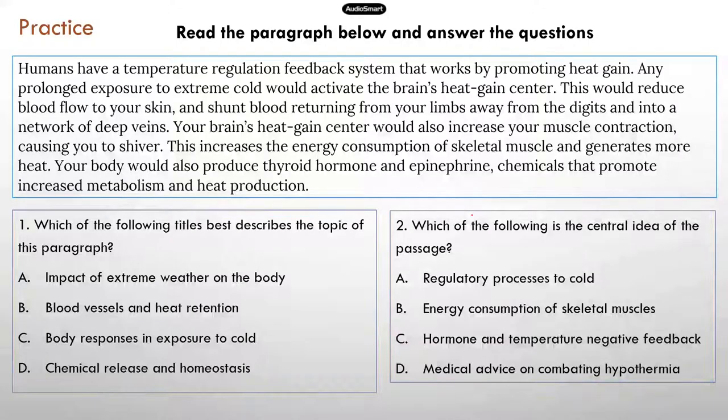I'm going to review the answers. When you look at this paragraph, normally the summary sentence is at the beginning — that's the topic sentence. In this paragraph, the first sentence says: 'Humans have a temperature regulation feedback system that works by promoting heat gain.' Based on this sentence, you know the topic is about thermal regulation in the human body.